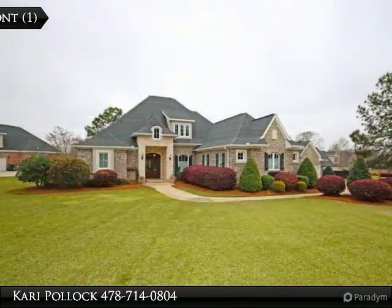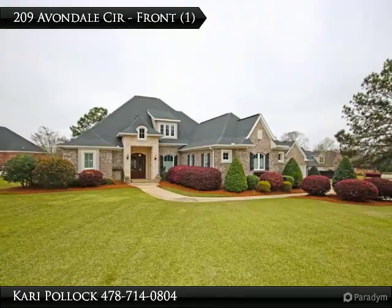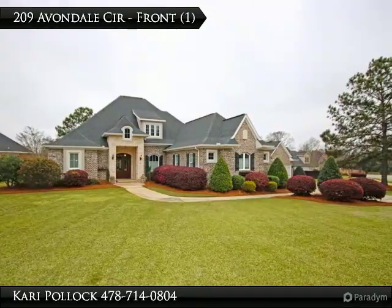The community pool is gearing up for the summer season around the corner. Do not wait long or this one will be gone.